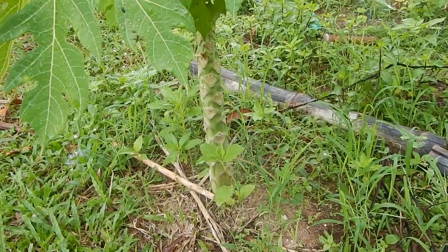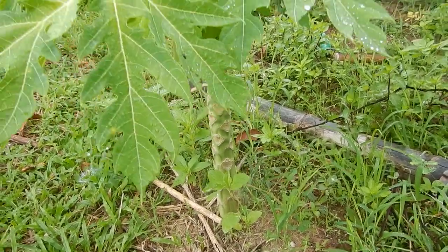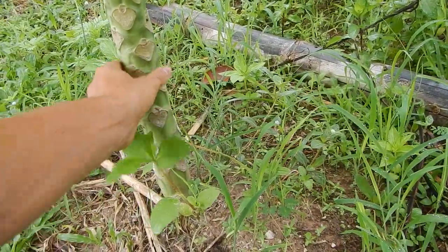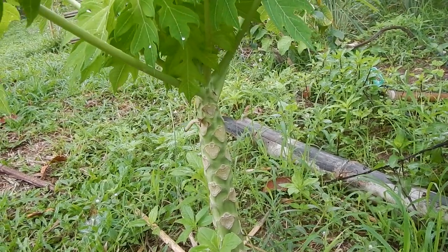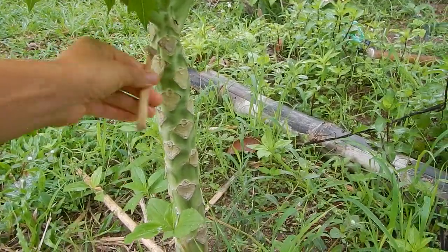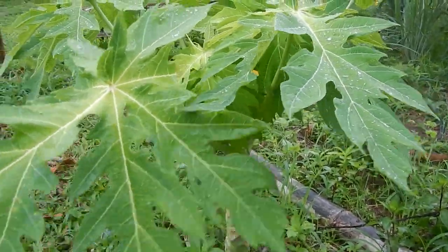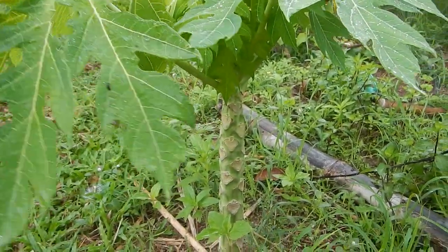This is the top of the other papaya I showed that we cut off. It had roots, so now it's growing quite well — it has a very thick stem compared to how small it is. Yeah, it was already fruiting. It's quite nice to see that you can just cut off a part of a papaya and just regrow it. If you want to grow a lot of papaya, it's a nice way to do it.